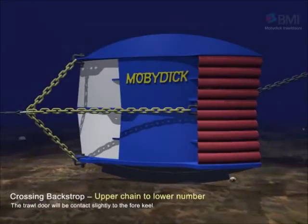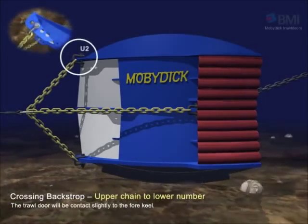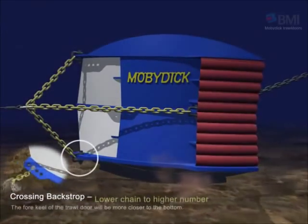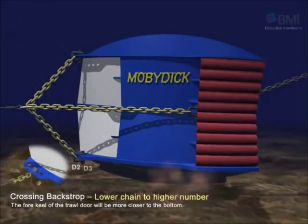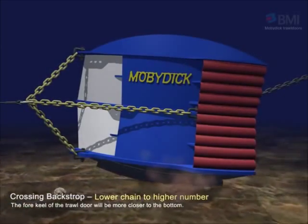If you want to change the direction of the keel, you could adjust by crossing the backstrop. The upper chain is connected to U1 from U2, and the forekeel of the door will contact the floor slightly. If the lower chain is connected to D3 from D2, the forekeel of the door will be closer to the bottom.